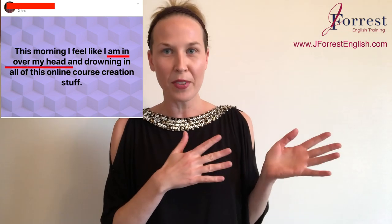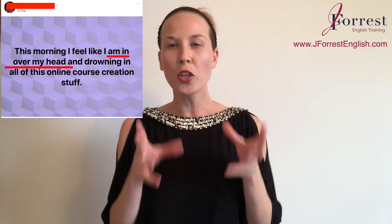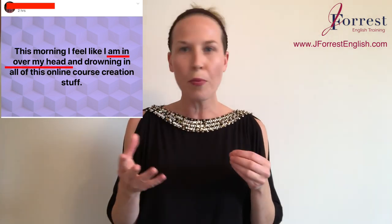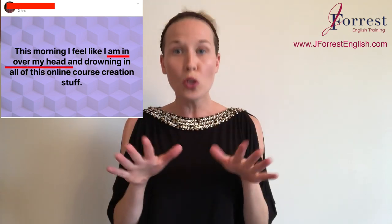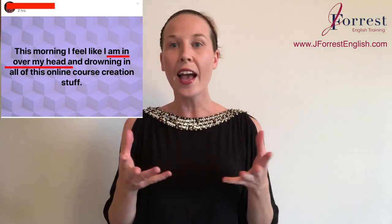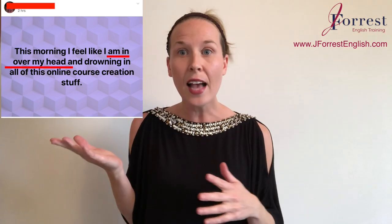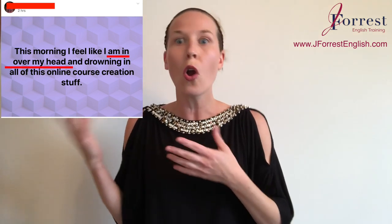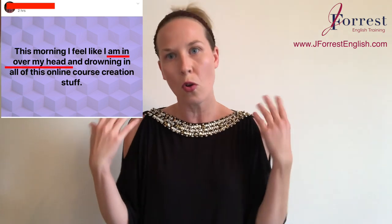Just in case you didn't watch my video yesterday, I'll briefly explain that the idiom 'to be in over your head' is when you feel like a task, a problem, or a situation is too complex or too advanced for you — you feel like you don't have the knowledge, the skills, or the ability to handle it. And because of that, you feel overwhelmed. It's not a positive feeling.